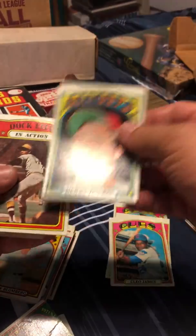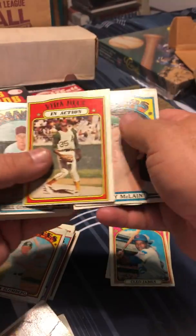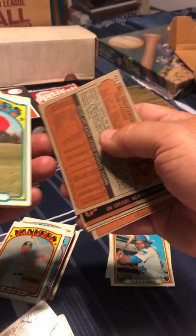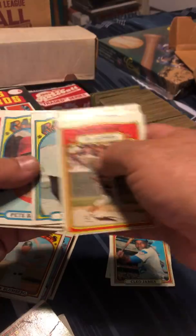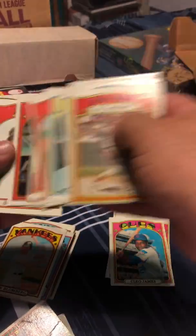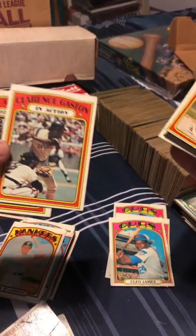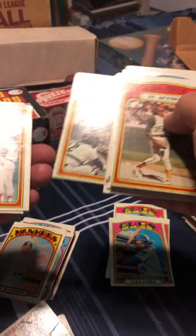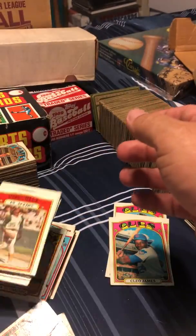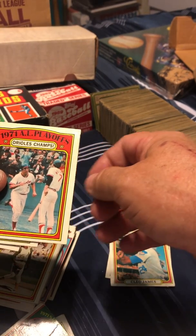Denny McLain, Doc Ellis, Vida Blue — hall of famer right there. This looks like a high number card; let's see — no, not really, 424. Bert Campaneris, Gene Tenace. Clarence 'Cito' Gaston — Blue Jays manager for a long time, probably best known for that. Here's another Baltimore Orioles AL playoffs card.